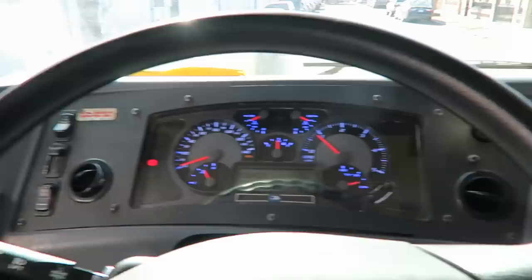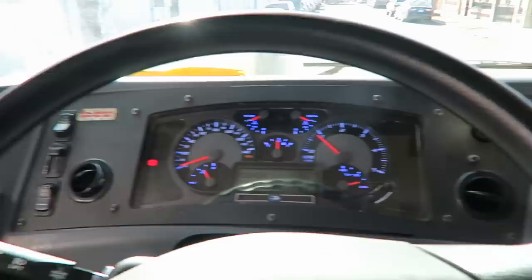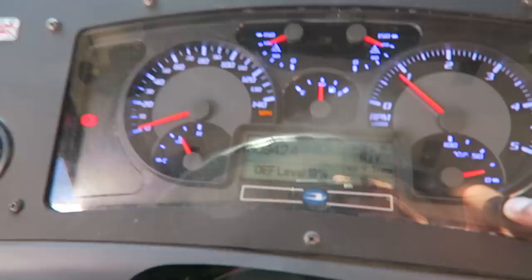Let me show you the switches here. I can show you a nice little trick — we can change the color of the dash. Hold these two buttons down.